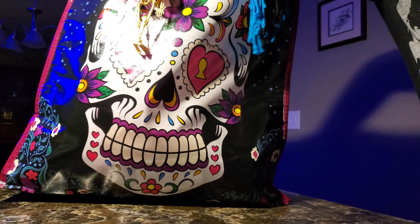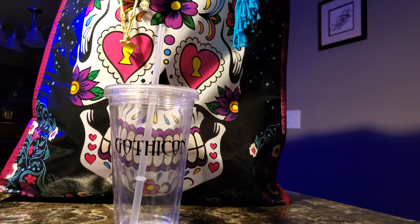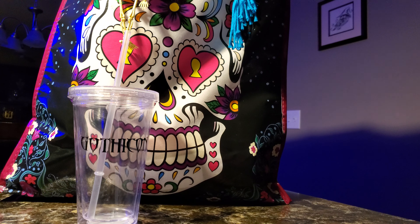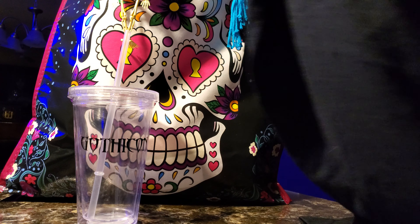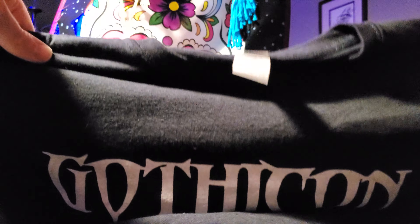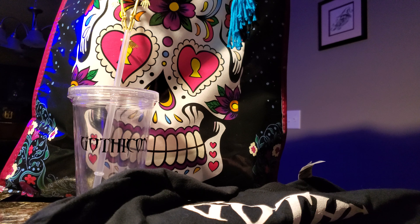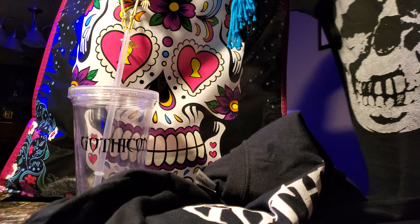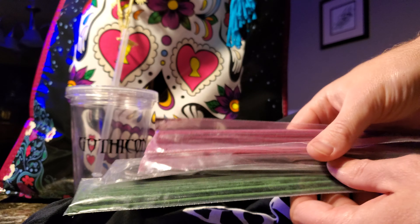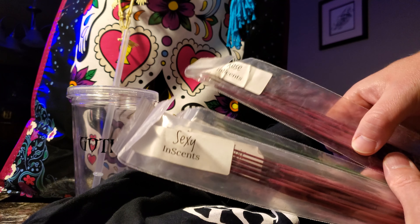Speaking of that merch stand, we ended up picking up both a custom Gothicon mug, and then of course we could not go without our Gothicon t-shirt — Gothicon at Haunted Hollow, just a plain black tee with the logo on there. So grabbed a couple pieces of merch, and then look at this — I got four packages of incense, all different. They were 25 cents for the whole pack.